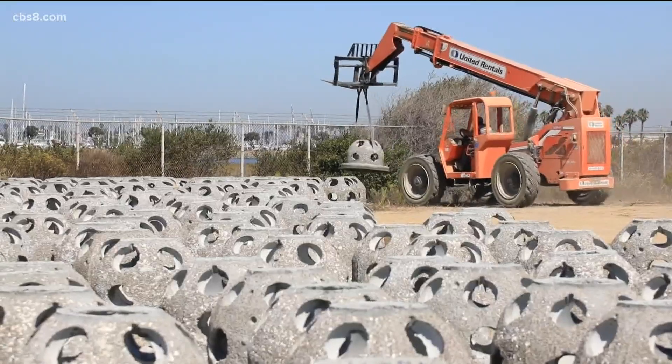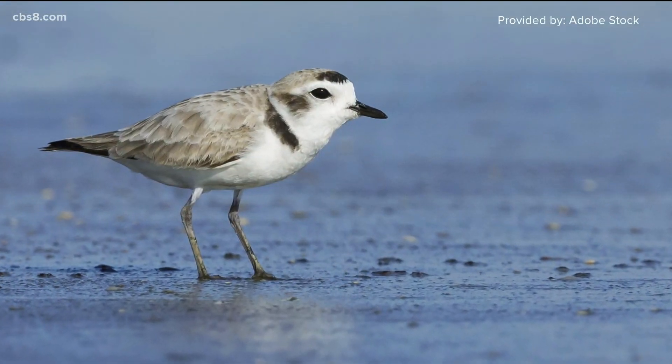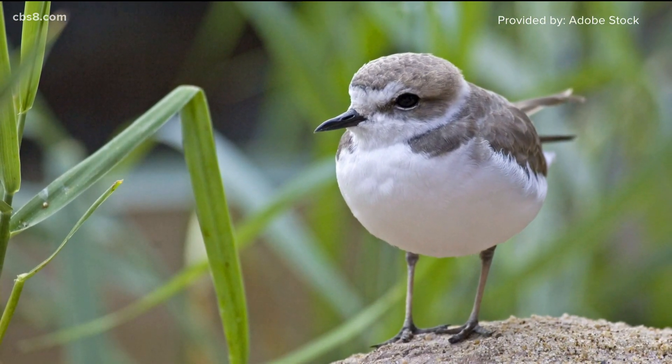They'll even put some of the shells on the shoreline to help birds, specifically the western snowy plover. These birds prefer shallow slopes without any vegetation to access their food. They like a line of sight, so they like to be able to see where they're going, and that helps them relax.